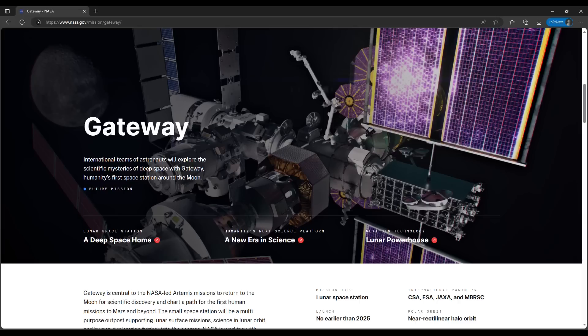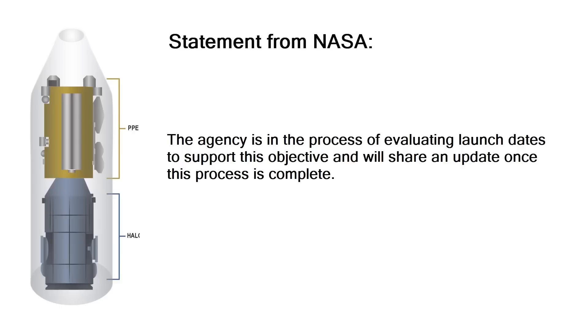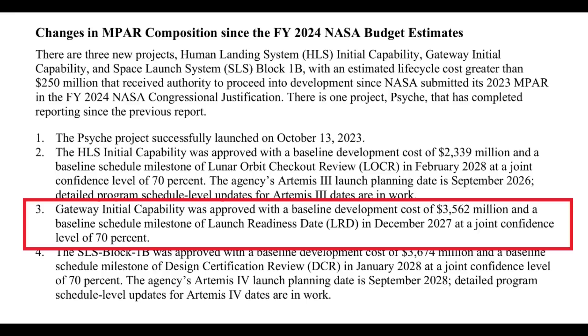From a bigger picture standpoint, it has been almost 10 full months since NASA announced they were re-evaluating the target launch date for PPE and HALO, and the response was that the agency is evaluating launch dates and will share an update once the process is complete. As of end of October 2024, the only recent public forecast is the joint confidence level forecast from the end of 2023, which projects a 70% chance that PPE and HALO will be ready to launch by December 2027.